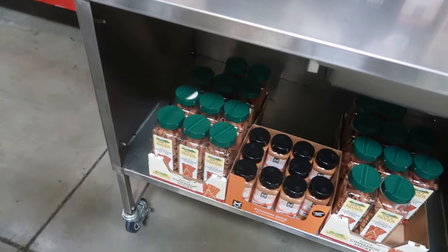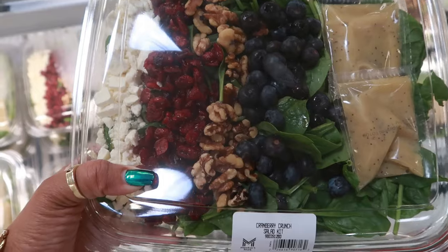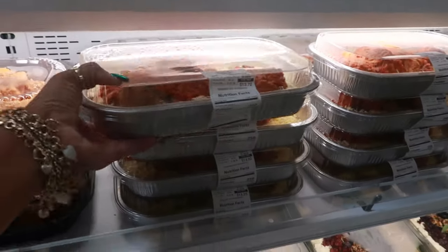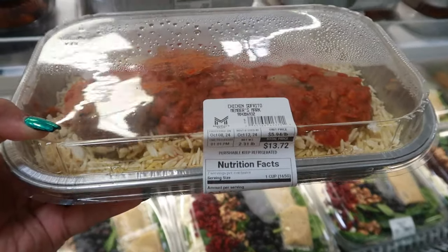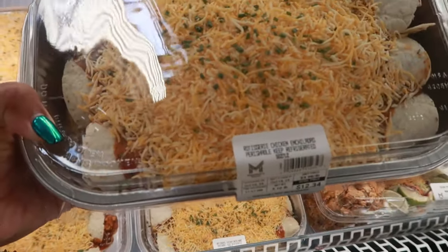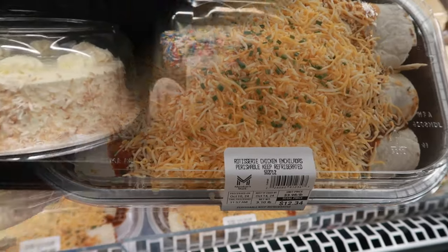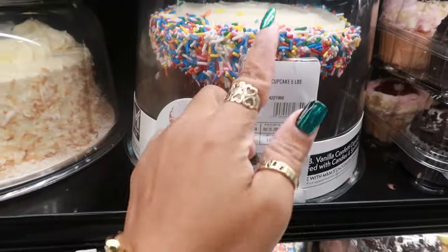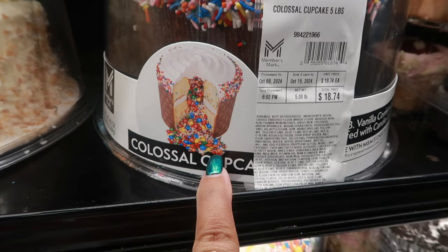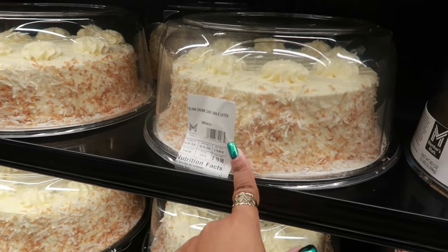The cranberry crunch salad kit looks so good — $7.16. Look at the cranberries and blueberries on top of the spinach! Up here there's some chicken sofrito. A big container of rotisserie chicken enchiladas — this is $12.34, you guys. This thing is so heavy — it's three pounds for three enchiladas. Here's a colossal cupcake — when you cut it open, look at what's inside! This is $18.74 — so cool! And what is this? Italian cream cake, 10 inches, six layers — $19.98.